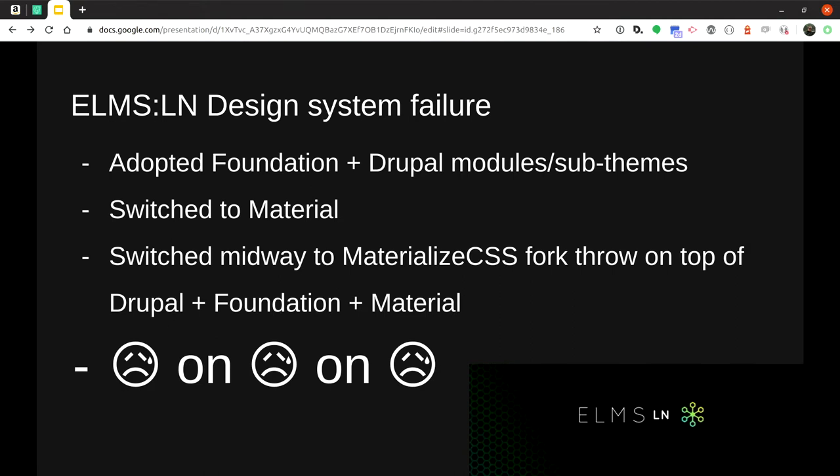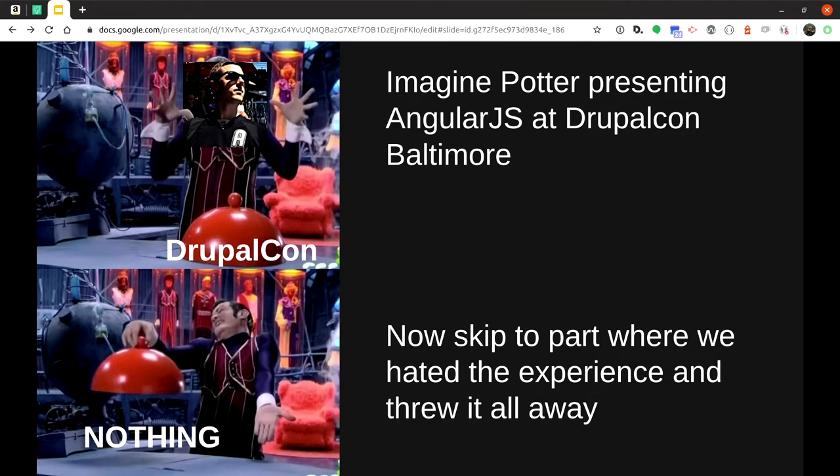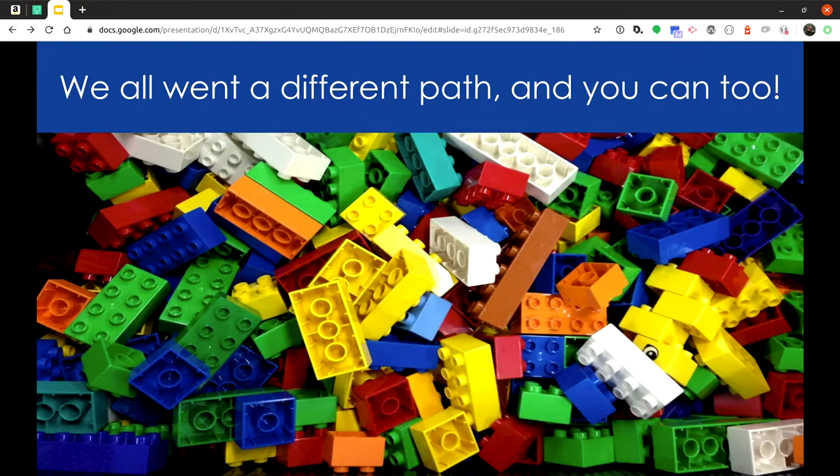The way we tried to get off Drupal 7 was around design systems. We had different CSS libraries on top of other CSS libraries — we switched from Zurb Foundation to Materialize CSS to Bootstrap in a failed experiment and now we've got CSS and Drupal modules all mashed together. Then at DrupalCon Baltimore 2017, Potter tried to do headless with Angular.js. He went eight minutes straight talking faster and faster until people started to leave — and the punchline was 'that's why we're never doing this again.'